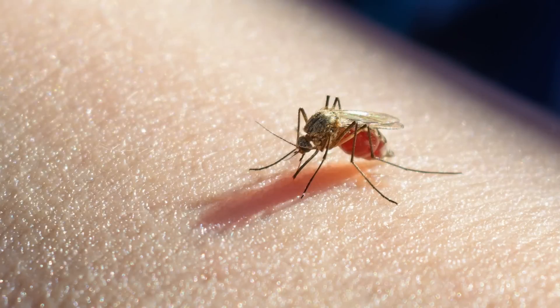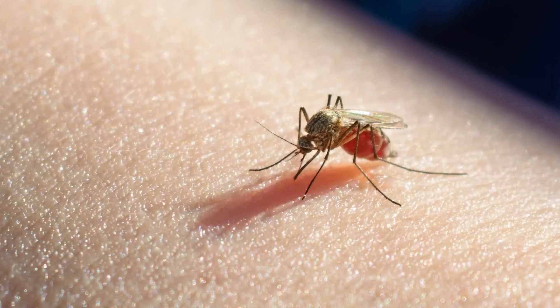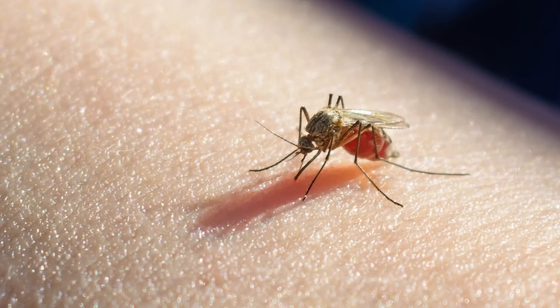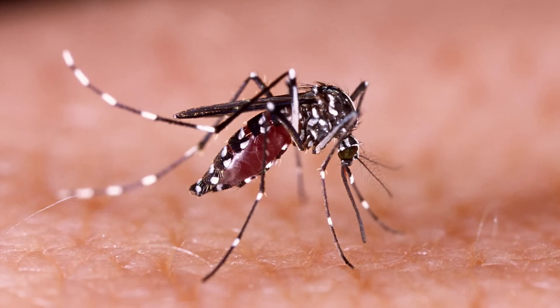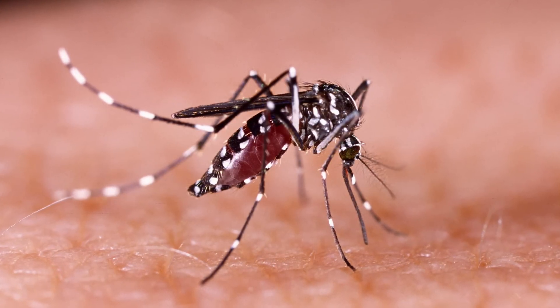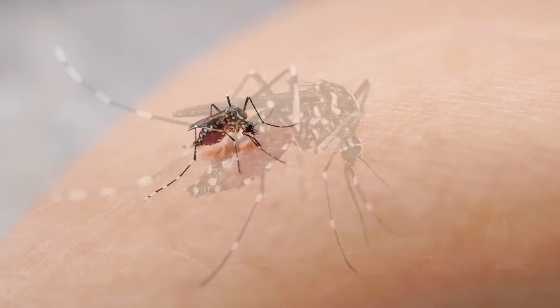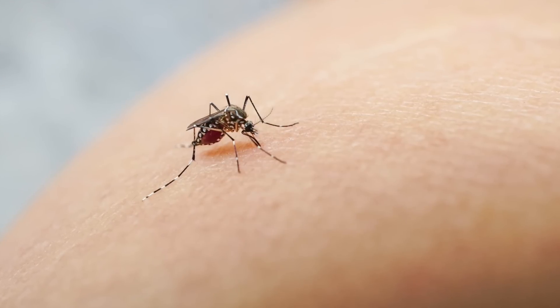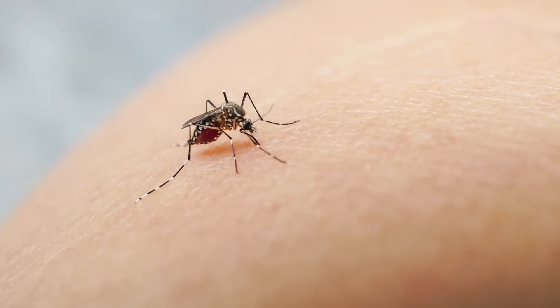This implies that the current effectiveness of the method stands at approximately 50%, indicating potential for enhancement. Contrary to expectations, researchers explained that the objective is not to release a large number of mosquitoes that protect against malaria instead of transmitting it. This proposition is certainly fascinating, but it would give rise to significant concerns regarding bioethics and medical consent.